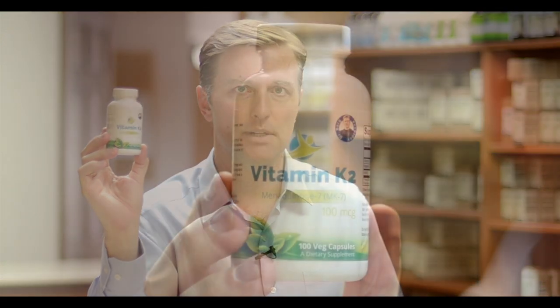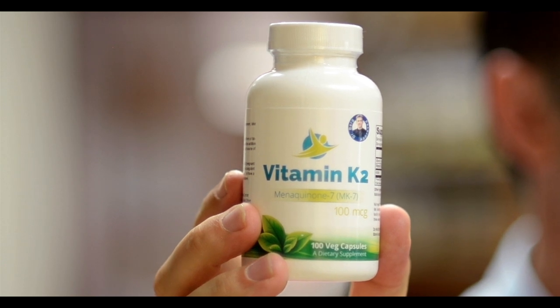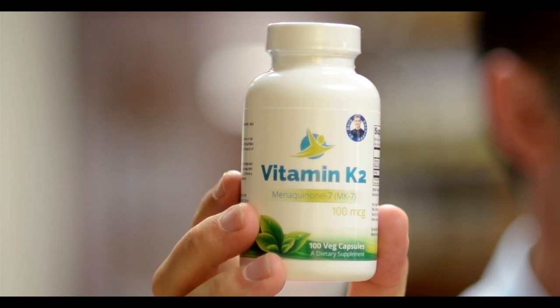Hey, Dr. Berg here. In this video, we're going to talk about vitamin K2. Now, you may have heard of vitamin K1, which is involved in clotting, but vitamin K2 is a completely different vitamin. A lot of people don't know about it because it's a very recently discovered vitamin, but I want to talk about what it does.